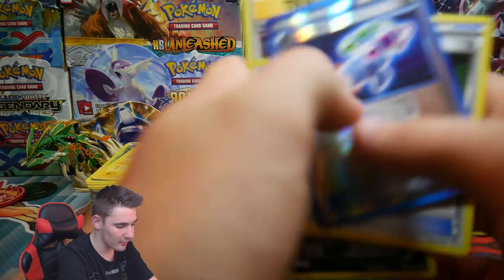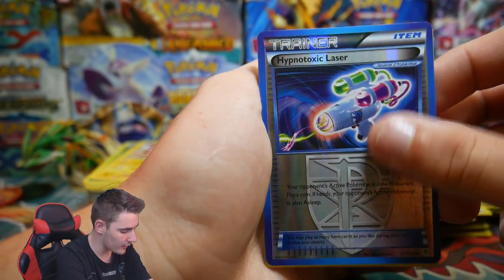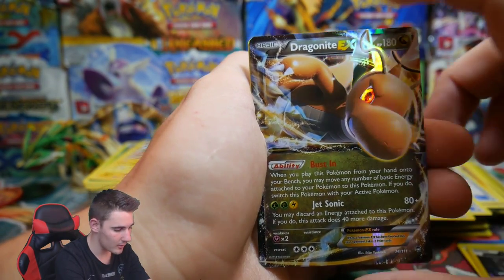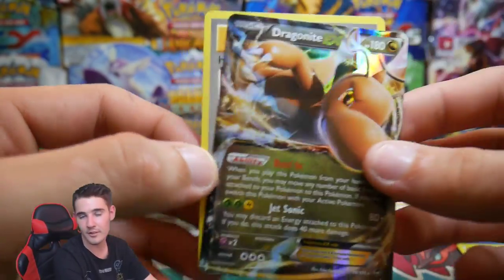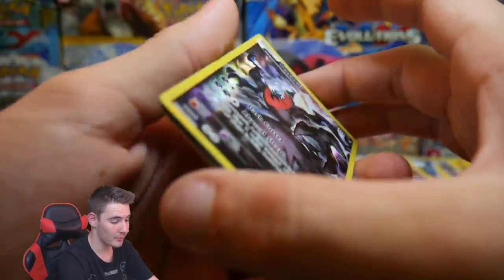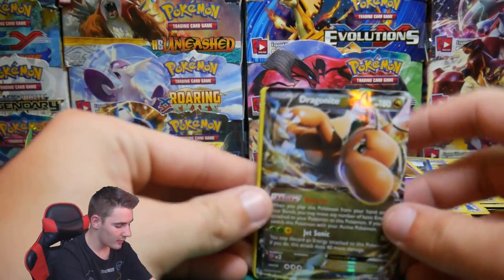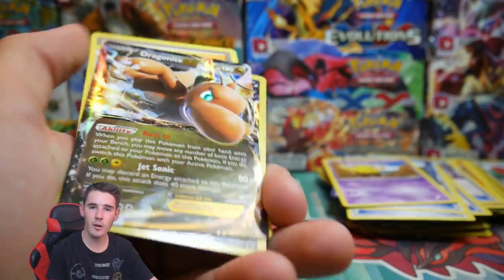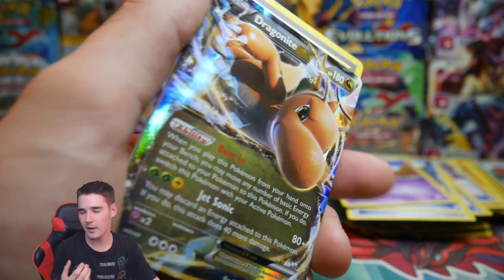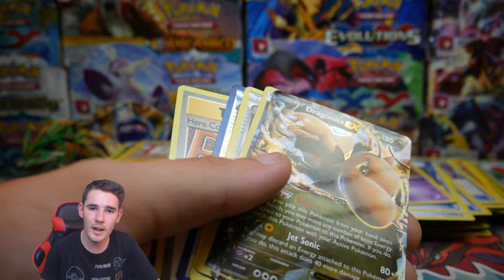That was crazy! Let's look at the best cards: the Hypnotoxic Laser — super expensive back in the day — a VS Seeker, a Dark Rai promo from the Mythical Box, a Dragonite EX, and a secret rare 'Here Comes Team Rocket.' Pretty much well worth the money. If you want to see the last one — I bought three — leave it in the comments. Make sure to smash a like, and the giveaway runs until the end of February. Peace out guys!